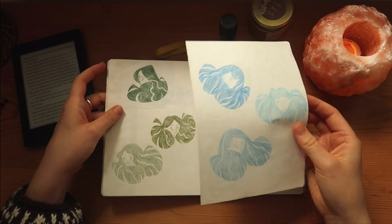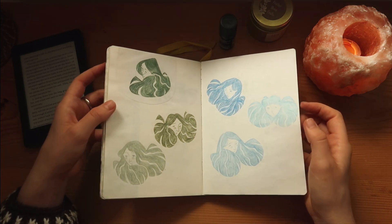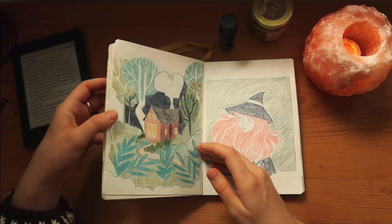Oh, I think I need to fix my sketchbook — I'm going to lose all of the pages!